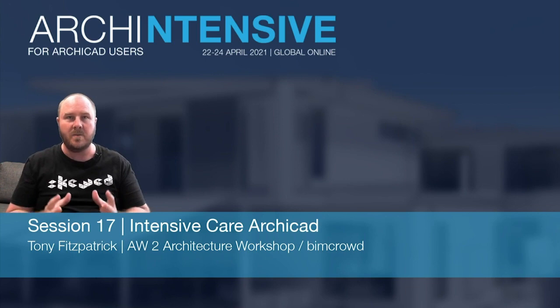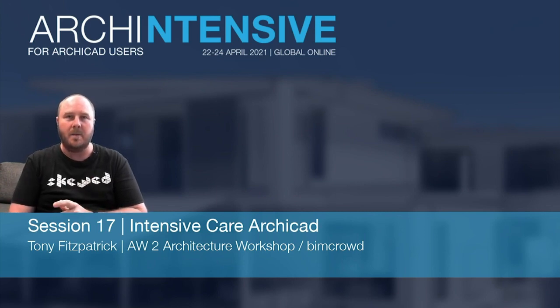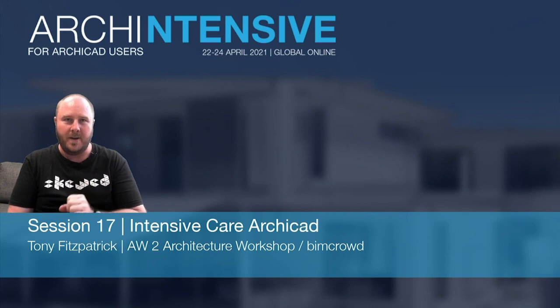Welcome to session 17. We've made it 16 hours through — we're now two thirds of the way through, so keep fighting strong. We've got only eight hours to go and I hope you're doing well and enjoying what we're learning. I'm now handing you over to Tony Fitzpatrick.